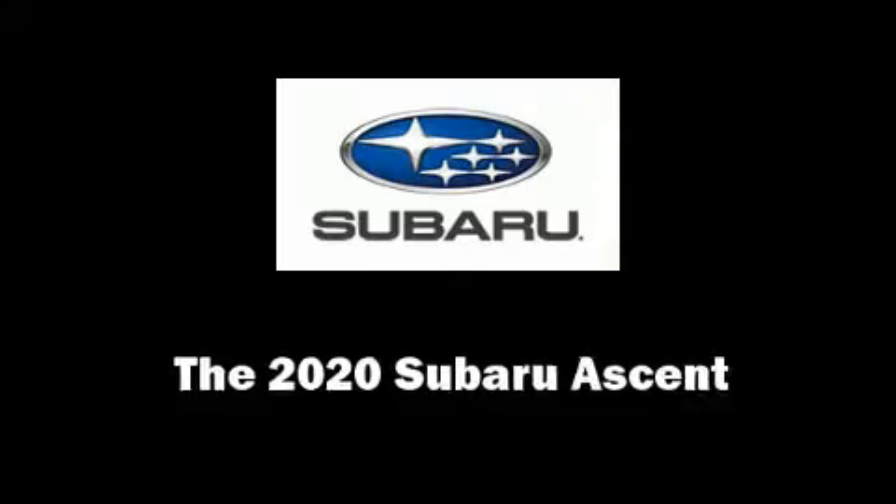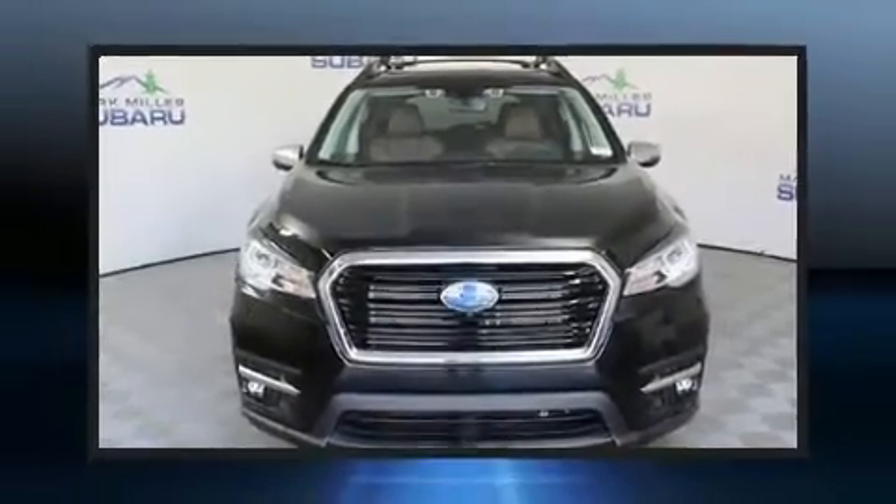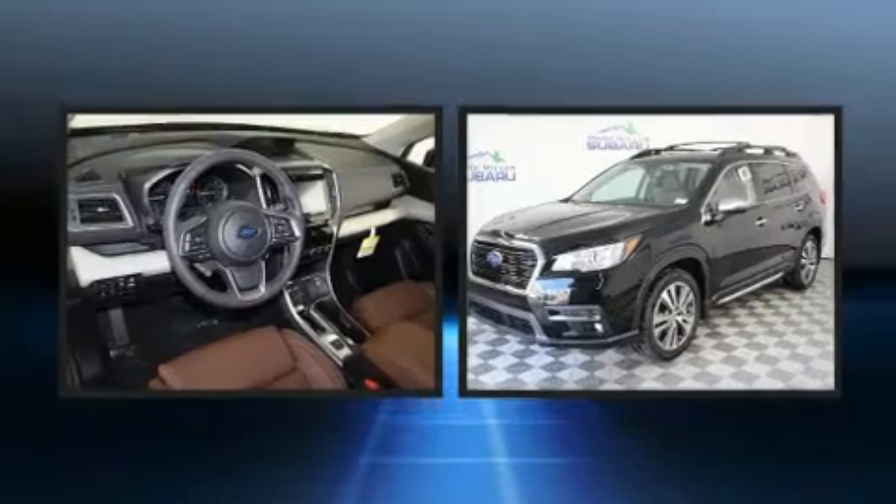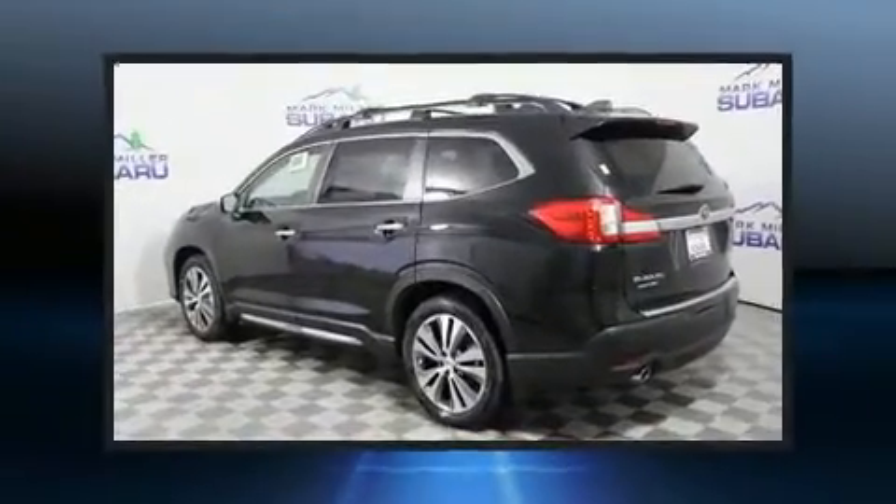You can expect a lot from the 2020 Subaru Ascent. Smooth gear shifts are achieved thanks to the 2.4-liter four-cylinder engine, and for added security, Dynamic Stability Control supplements the drivetrain.